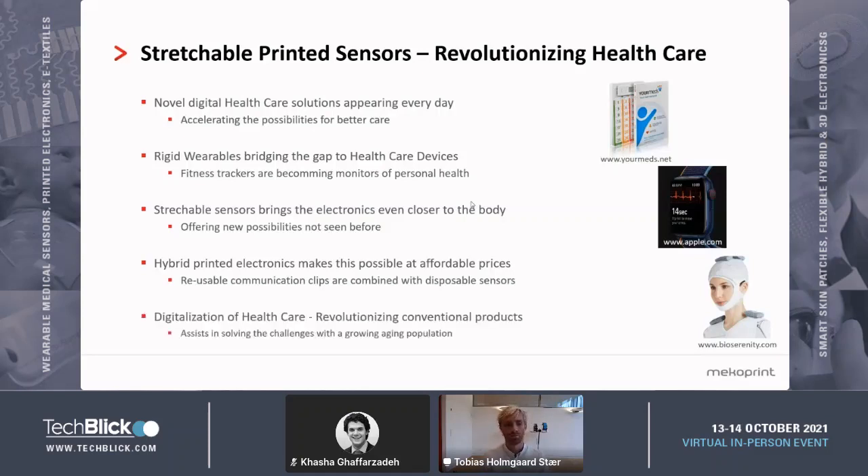Essentially, this is all about solving some very big challenges that are ahead of us. In the future, we have a growing population which is in need of care, and without implementing some smart digital solutions, we will have challenges in actually being able to care for this aging population. So it's a very important development, this digitalization of healthcare.